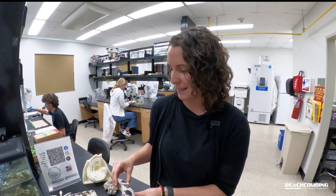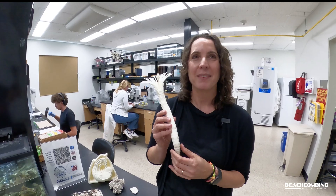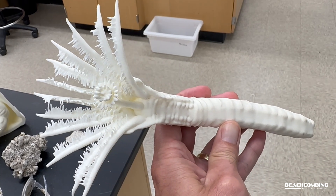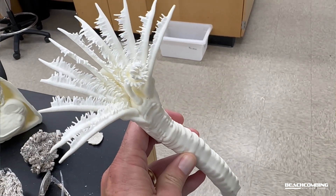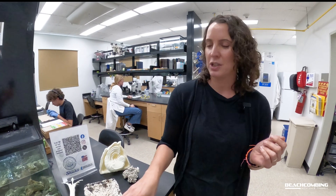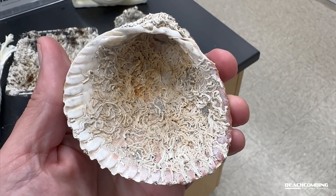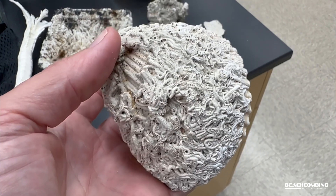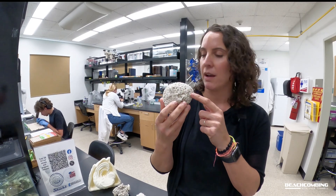We do a lot of work with serpulid worms, so we have a lot of things we can show you. This is what the worm actually looks like — obviously a much larger 3D model, but you can see it's a worm kind of like an earthworm, with some feeding appendages on top, and it creates this calcium carbonate tube. A lot of people might be familiar with these even from the beach or pulling oyster shells out of the bay — those same white hard tubes on the shells are the same thing that are on those glasses. These are tubes made by serpulid worms that they live inside of, and when they die they leave habitat behind for other things to live on.